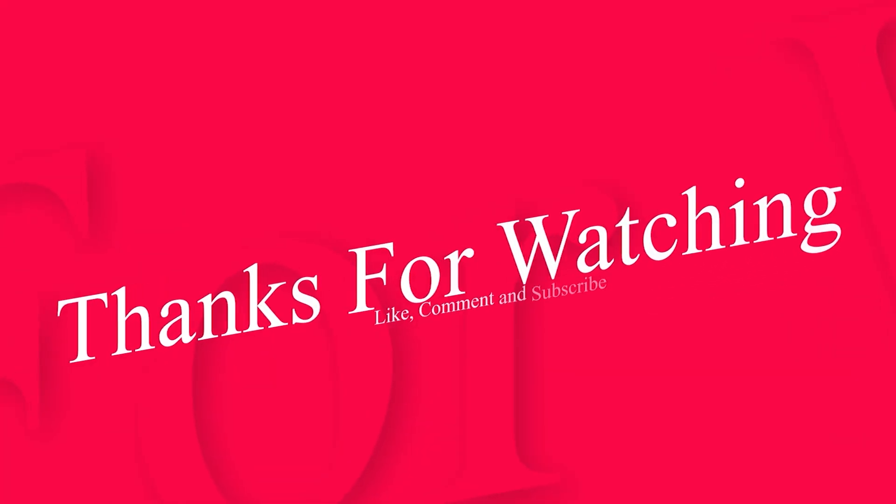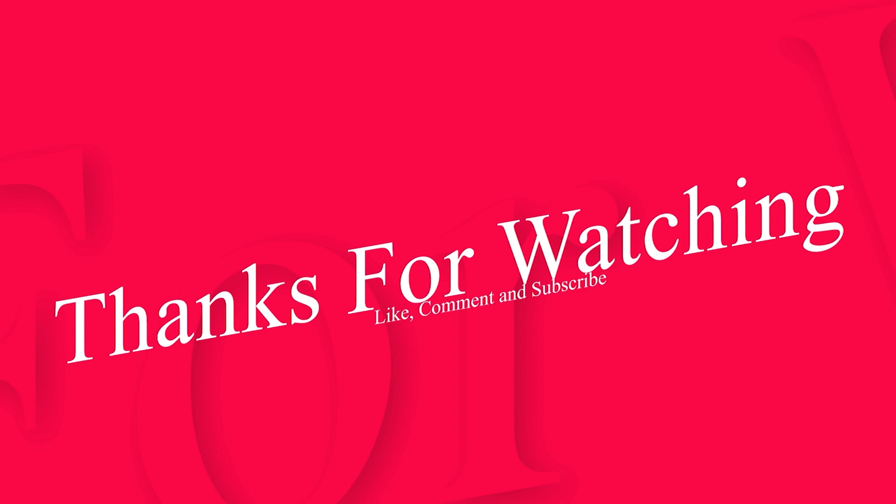And that's all for today. Hope you liked this video. Stay connected to get more knowledge about space. Please like, share, and subscribe to our channel.